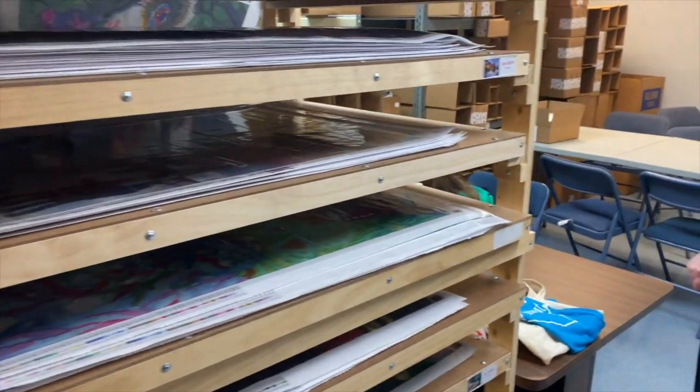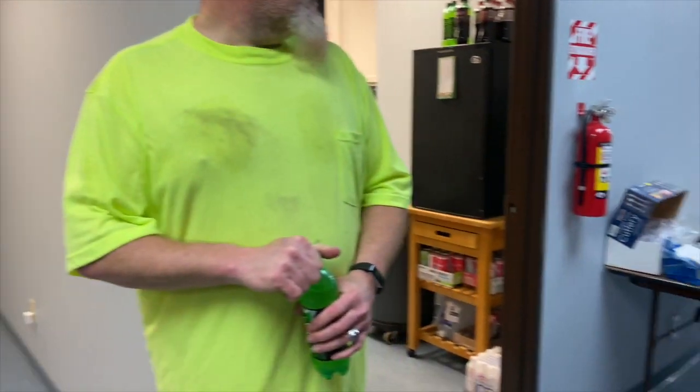Hey, do you want to say hi to the people? This is our Crafty Queen, Rachel! Just doing a little YouTube before we end for the day. Thank you all very much for having us out today — no problem, anytime! Anybody who has time, come on down. That'd be awesome!